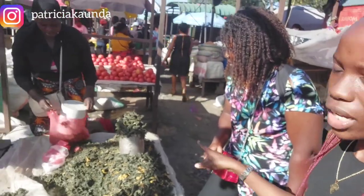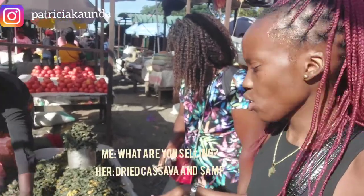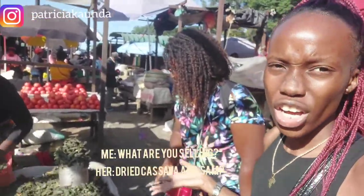This is another section of the market where you can get dried pumpkin — it costs like one dollar or less.